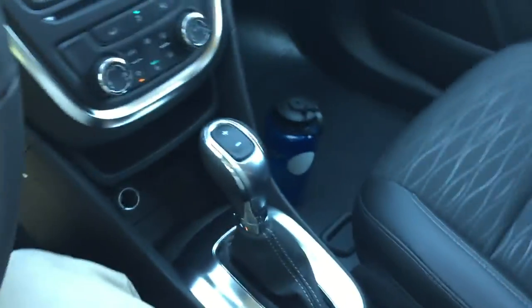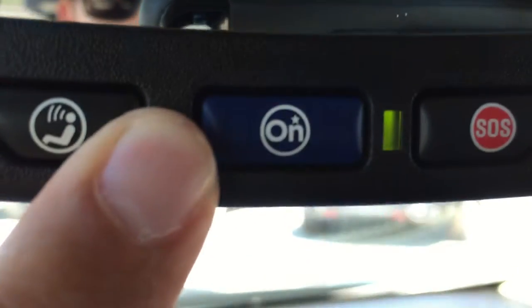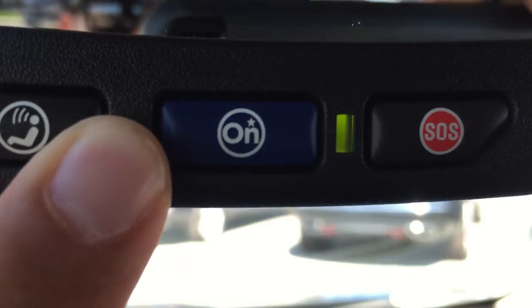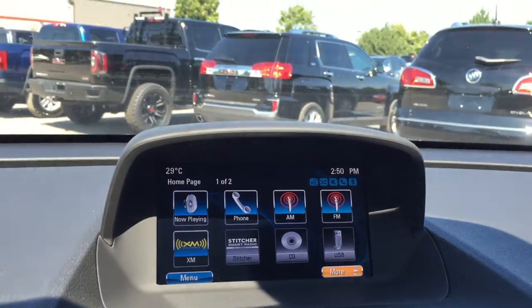The driver's seat comes with an armrest which you can fold up and down, allowing for a more relaxing ride. And looking at the rear view mirror — clicking that middle blue button will connect you to OnStar, and they can help you with any situation, including pinpointing a destination for you on the screen.